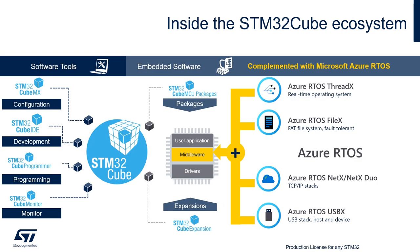Let's have a look at what's inside the STM32Cube ecosystem. It features software tools and embedded libraries. Starting with the software tools: STM32CubeMX is our flagship tool for graphical MCU configuration and code generation. It lets you find the right MCU, configure peripherals or software libraries, and then generate a project structure ready for further application development in your favorite toolchain.